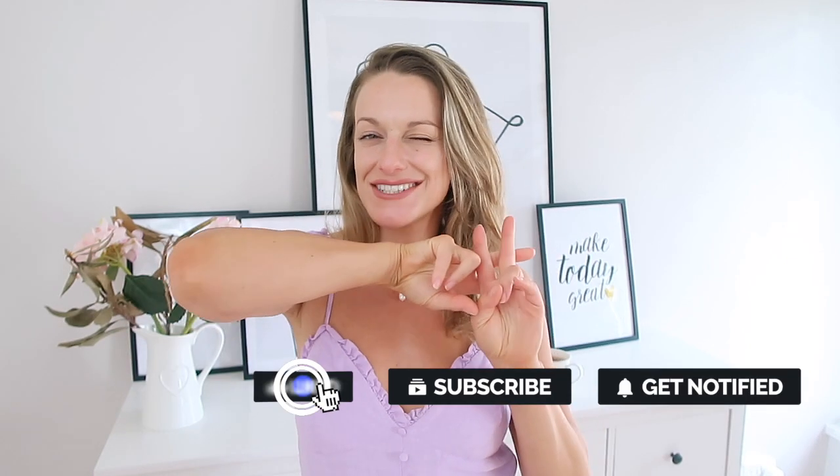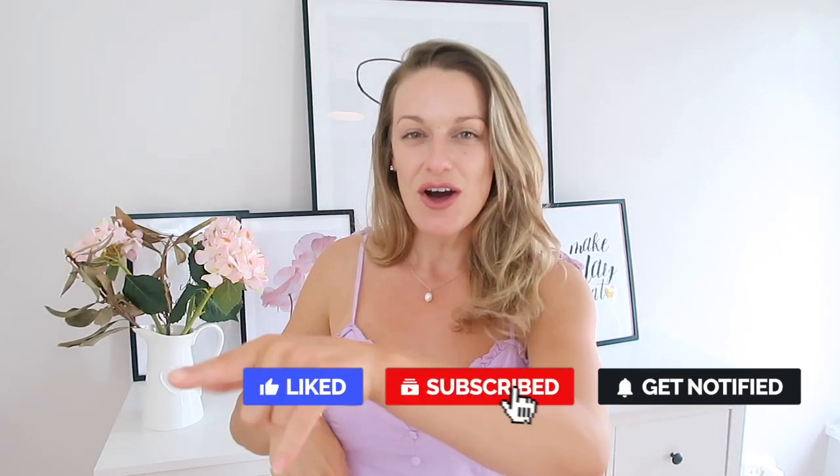Hi everyone and welcome back to my channel. Welcome if you're new — I'm Katie. Welcome back if you're a channel subscriber, you're a beast. If you are not part of our hashtag good vibe tribe, then click on the subscribe button for all the good vibes right now.